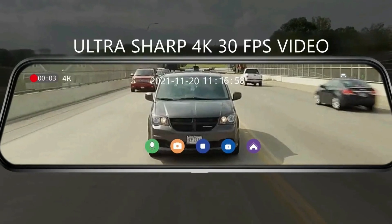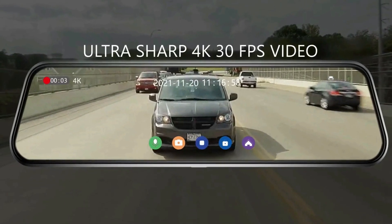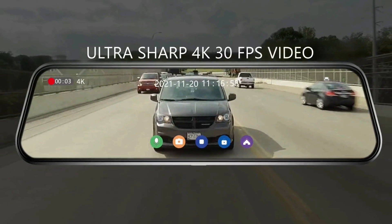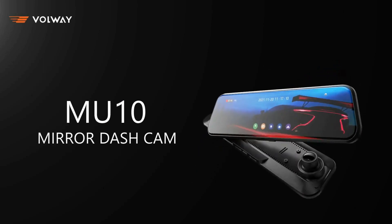The 10-inch IPS anti-glare touch screen with 2.5D glass features better color reproduction and displays real-time traffic on the road with no lag. The user-friendly interface is easy to operate with fast responsiveness.